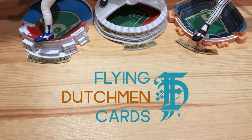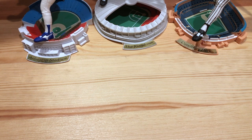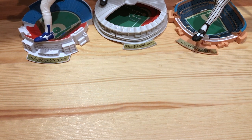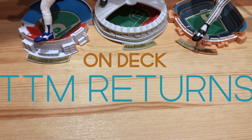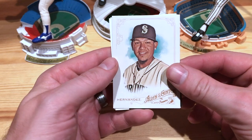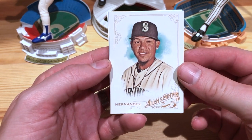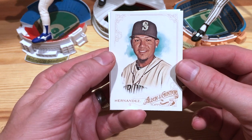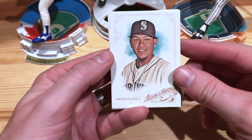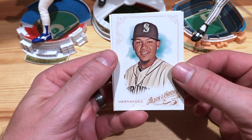Welcome back to Flying Dutchman Cards. Got a couple things on the docket for today — I'm going to take a look at some singles that I picked up at the local card shop, and then I have a couple TTM returns to show you guys. So let's jump on in. First up, we got a Felix Hernandez Allen and Ginter card — I thought that one looked pretty nice. This would be pretty sweet for TTMing if I could ever get him to sign.